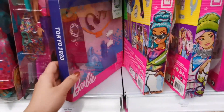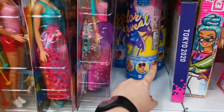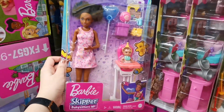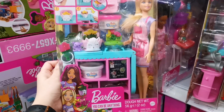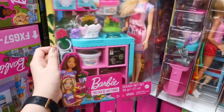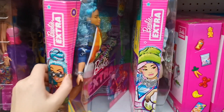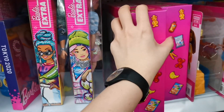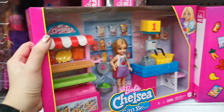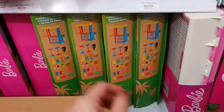There is also the Tokyo 2020 items, some older version of Color Reveal, and Barbie's Keeper. This is nice. This would be Barbie Extra. And this would be the Beach Shack.